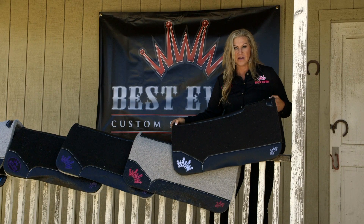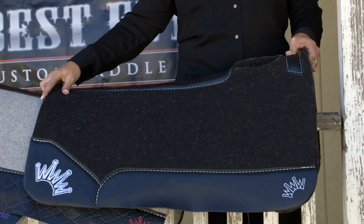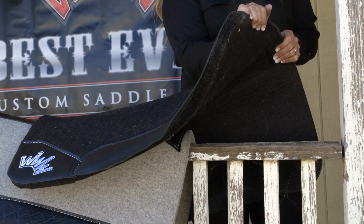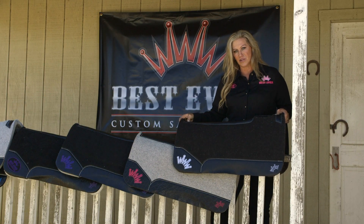This pad here is a needle-punched wool. It is a very firm, durable pad, and it is a tighter woven wool, but it still allows really good airflow on your horse's back. I've rode it for about 10 or 15 years, and I've had really good luck with it.